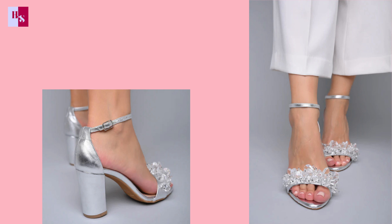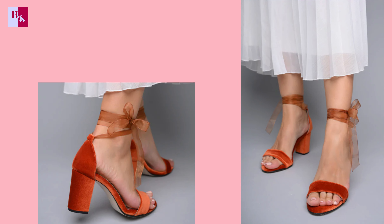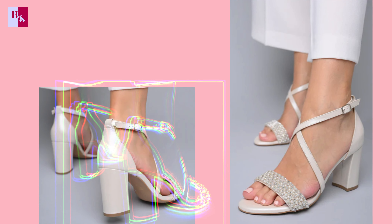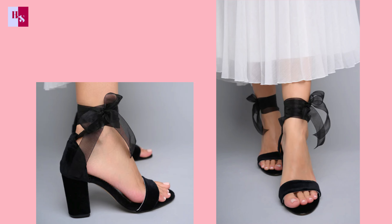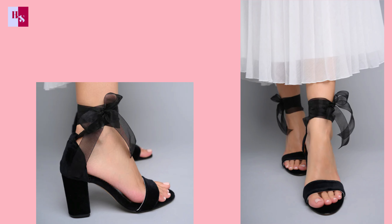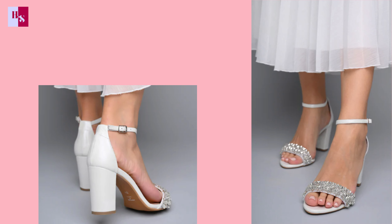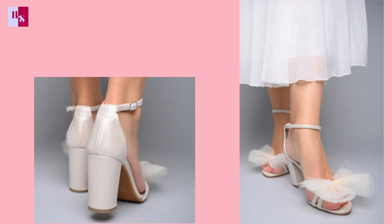Welcome guys to another exciting video of Heel Story. Marriage is the one and only most precious event of our life. Every girl wants to look amazing on that beautiful occasion. This video will help you make your choice easier — what you can wear on your wedding day.